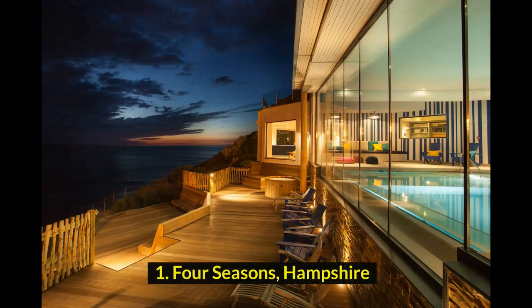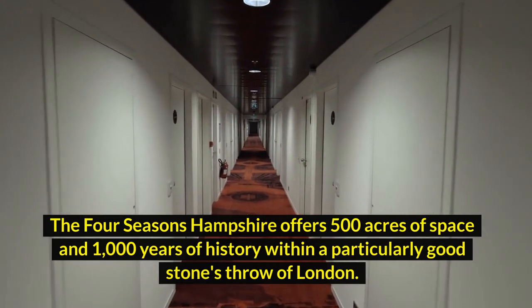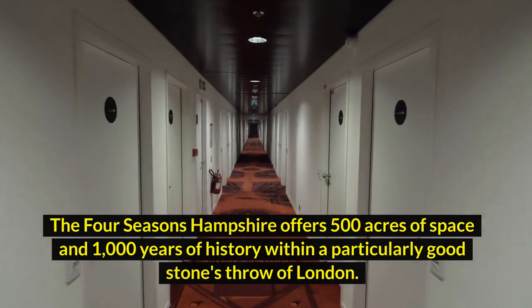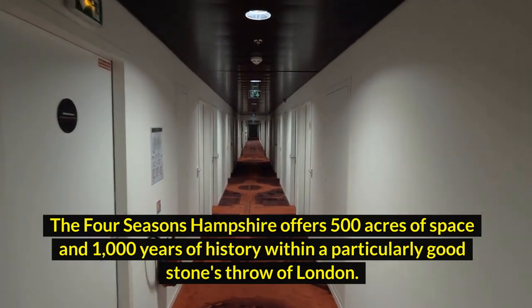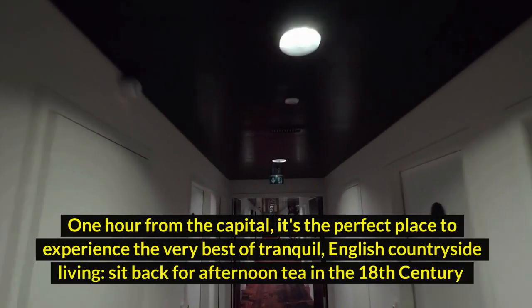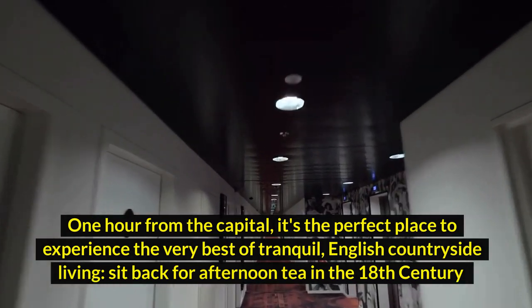1. Four Seasons, Hampshire. The Four Seasons Hampshire offers 500 acres of space and 1,000 years of history within a particularly good stone's throw of London. One hour from the capital, it's the perfect place to experience the very best of tranquil English countryside living.